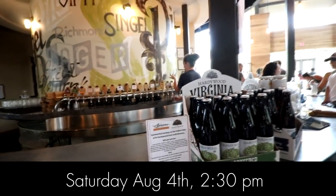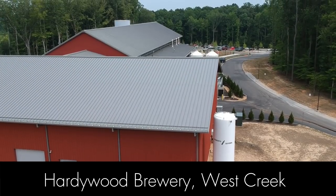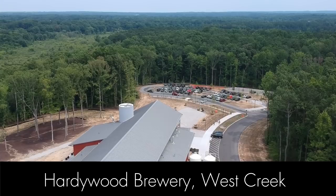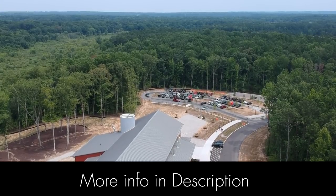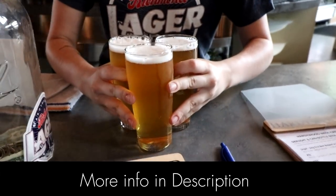We're planning a meetup here in Richmond, Virginia on Saturday, August 4th at 2:30 PM. We're going to be at the Hardywood Brewery West Creek — not the downtown location, but the one off 288. It's family friendly. I'll put more info in the description. If you're anywhere in the area, I hope you can make it and I hope to see you there.